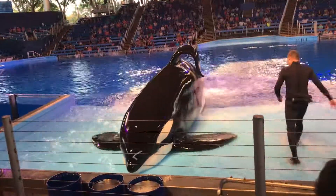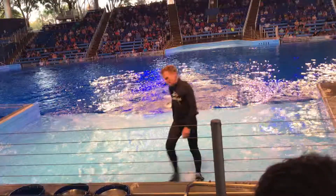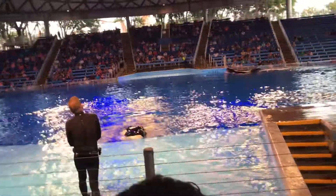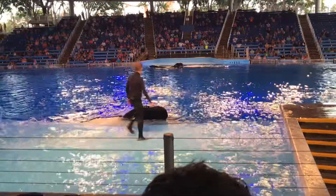Weighing these animals is important. It helps ensure that our younger whales are growing appropriately and our older whales are maintaining a healthy weight. Our husbandry behaviors help to ensure that our whales are healthy and thriving. And the care isn't just physical — mental stimulation and play are important too.